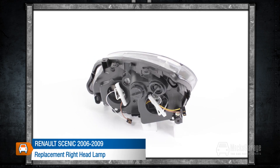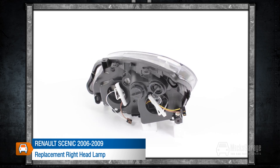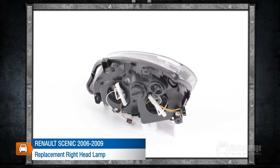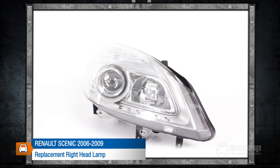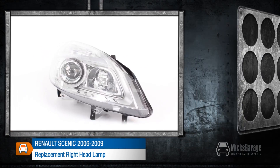This replacement right headlamp is for a Renault Scenic 2006–2009. All our lamps are a high quality direct replacement for the original lamps in your car. They are manufactured to original equipment specification and ISO standards and are fitted using the same mountings and connections as your original lamp.